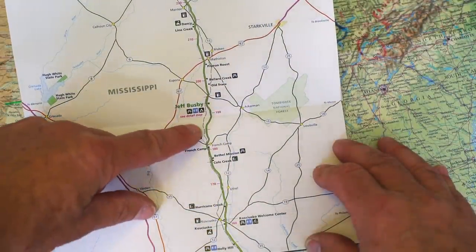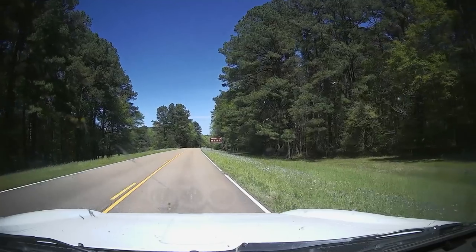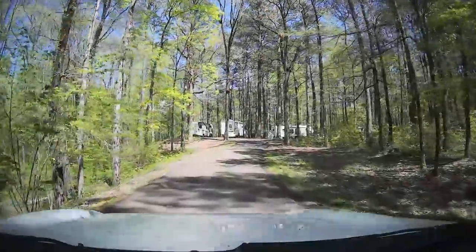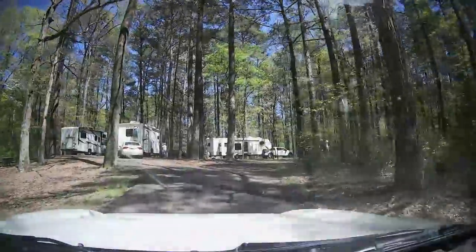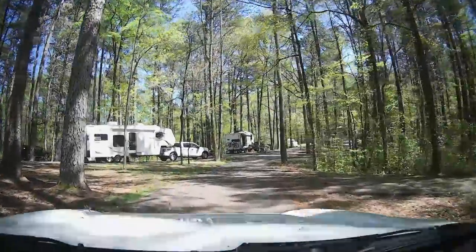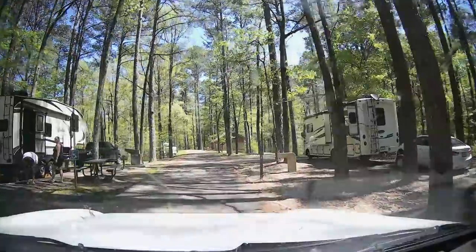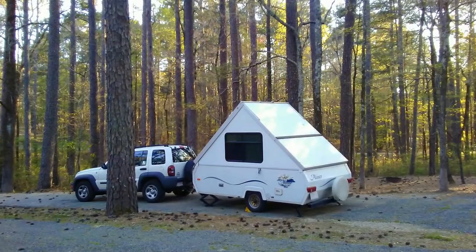At just under the halfway mark of the trace is the Jeff Busby Park area, located right after marker 193. This is another free camping spot and a great place to take a break, but take note there are only a few places available. Unfortunately I was a little late and the campsite was full, but I had stayed there in the very same spot a few years before.